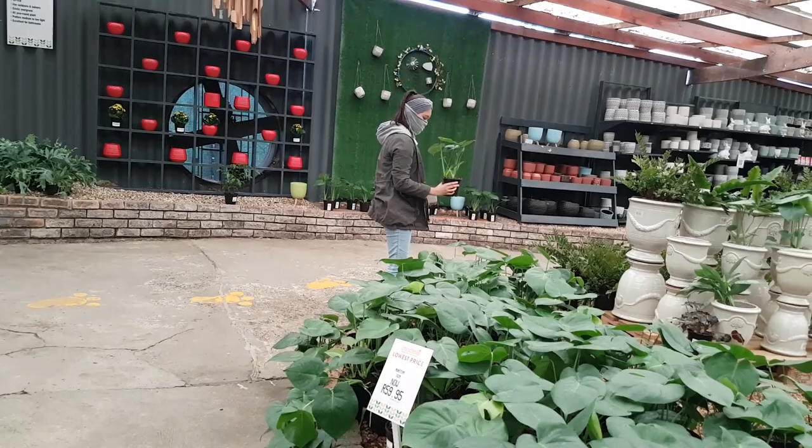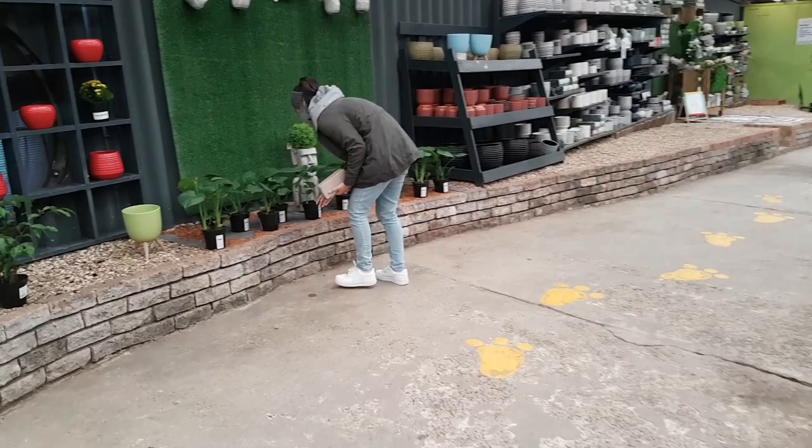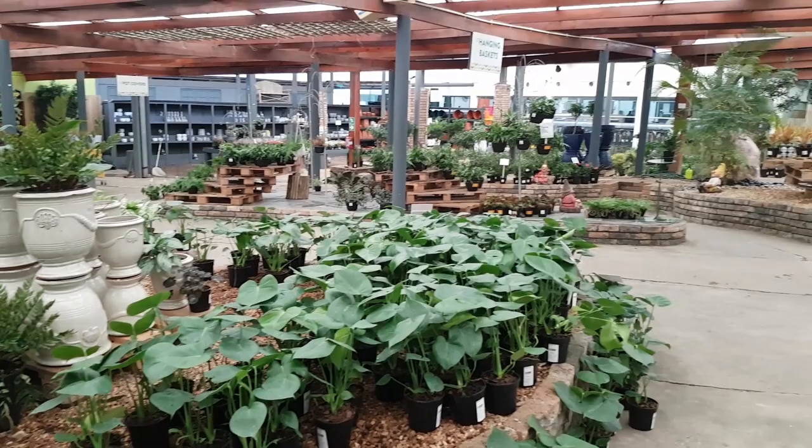This is me debating with myself if I should get a Delicious Monster. It was one of the plants I really wanted, but it grows really fast and I was just worried that I wouldn't have space for it. It was on sale so I did a double take, but I ended up leaving it. You know you're getting old when plants on sale get you excited.